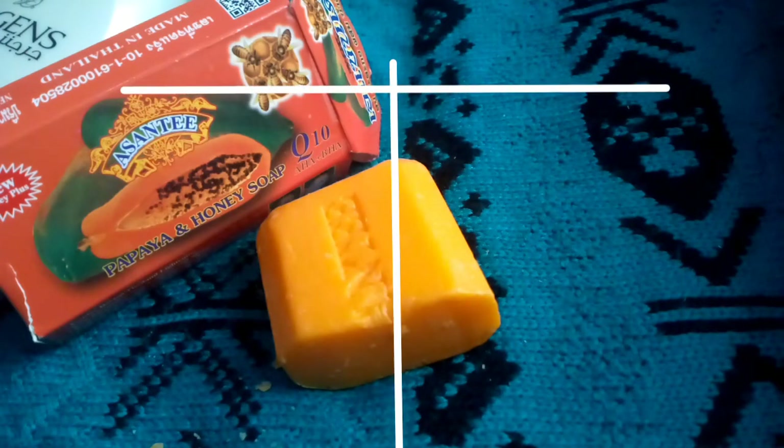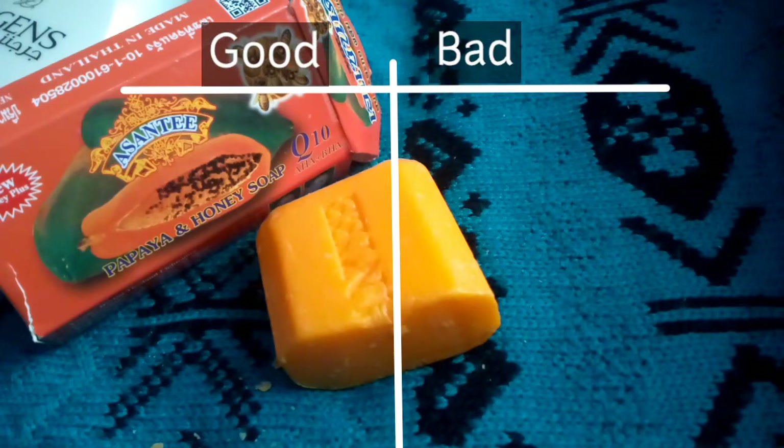Talking about my experience with the soap — not just the first time, but each time I used the soap, I noticed that I have a stinging sensation. If I don't wash the soap off as fast as I applied it, I end up having a stinging sensation.